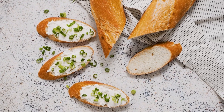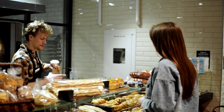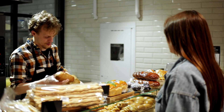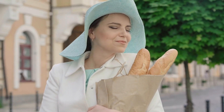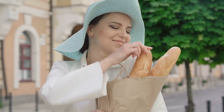But why did the baguette become such a sensation? Was it the crispy crust or the soft, airy interior? Well, it was a bit of both, plus a dash of French flair. Bakers perfected the art of creating a baguette that was not just a breadstick but a work of culinary art. The baguette wasn't just a food — it was a cultural phenomenon that embodied the spirit of an era celebrating joie de vivre, the joy of living.